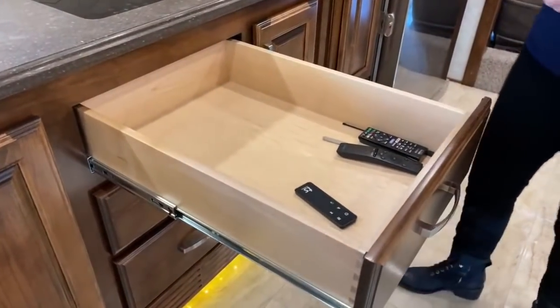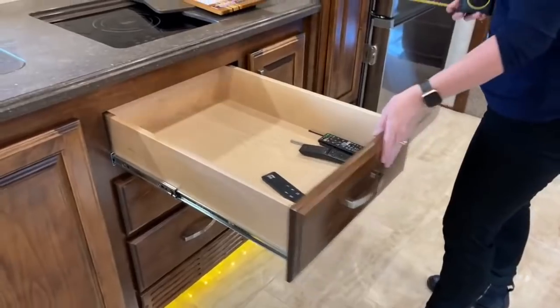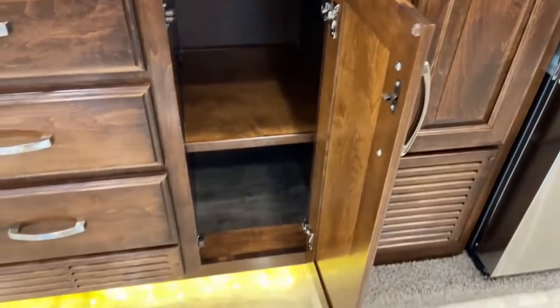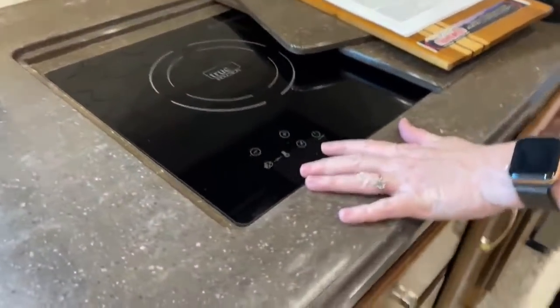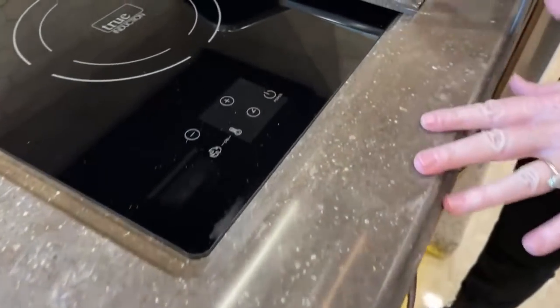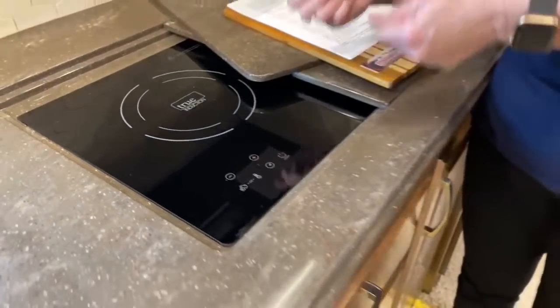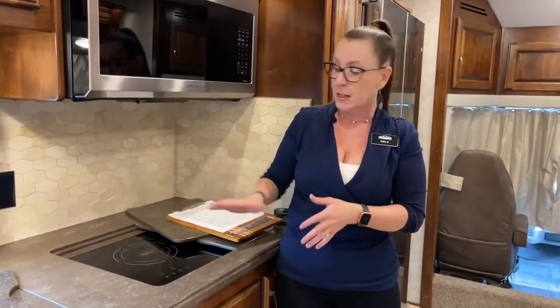These are a little more shallow at about four and a half inches deep. And take a look — tons of room here for all of your pots and pans. Above that, we have this true induction cooktop. One of the nicest things about this from a safety perspective: you can literally put a paper towel down on top of this stove, put your pot on top of it, and boil water — it's not going to catch on fire. This is an all-electric coach with no propane on board.